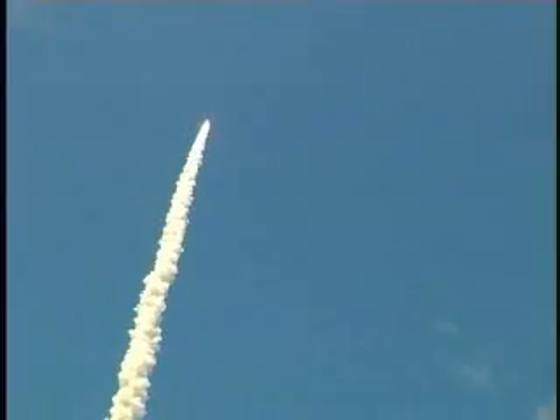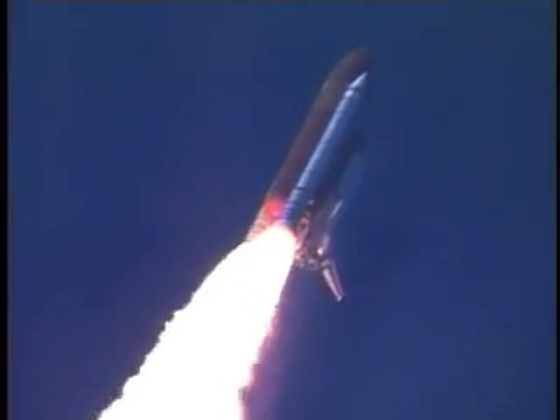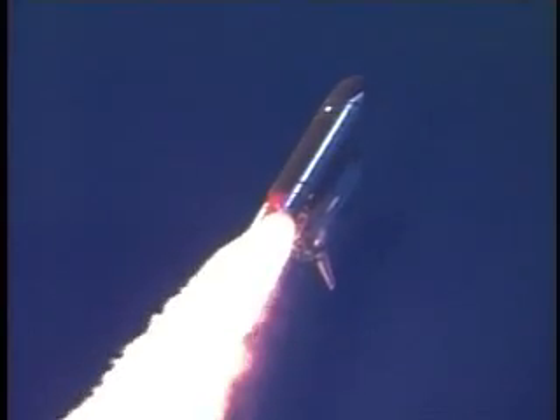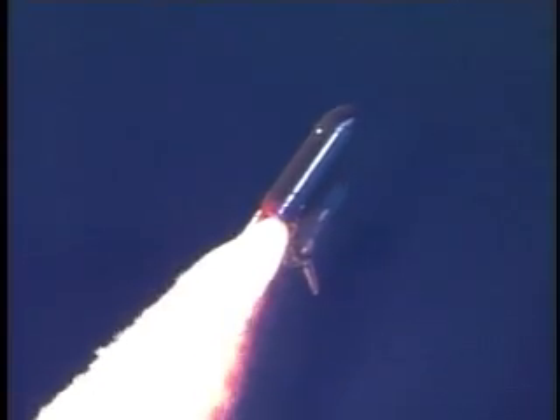Discovery's three liquid fuel main engines now throttle back to 67% of rated performance, reducing the stress on the shuttle as it breaks through the sound barrier. Discovery already three and a half miles in altitude, one and a half miles downrange, traveling almost 750 miles an hour. Everything looking good on the bird.